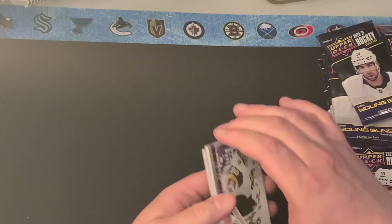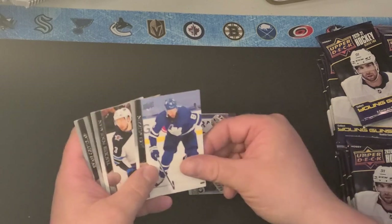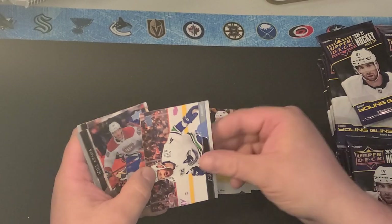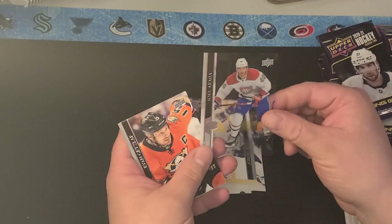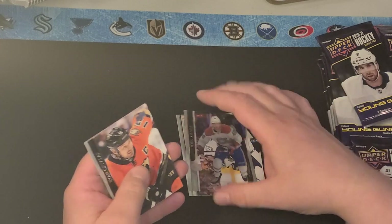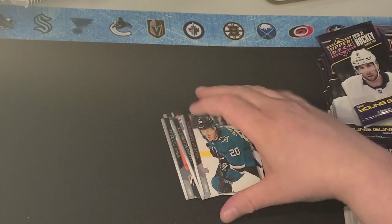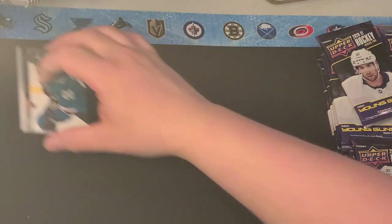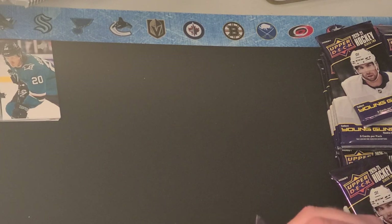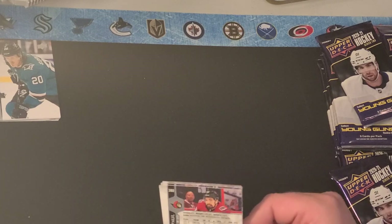I think you can average about six Young Guns per box. We've got Lennar, Muzzin, Tucker Pullman, Jordi Vennel. Here's a cool one — a clear-cut Joel Armia. That's a nice one. Ryan Getzlaff, Jane Schwartz, and Marcus Sorensen. Those clear cuts are quite nice. If you happen to be lucky enough to pull a clear-cut Young Gun, they're really valuable.